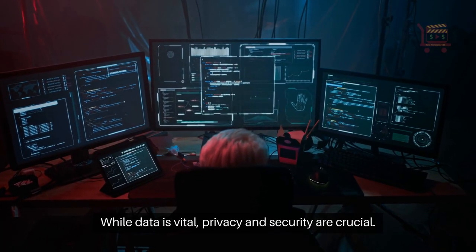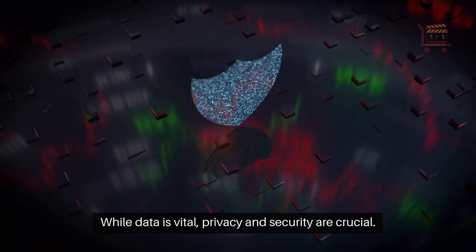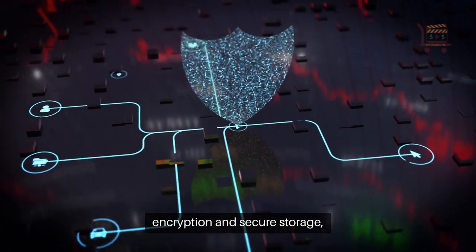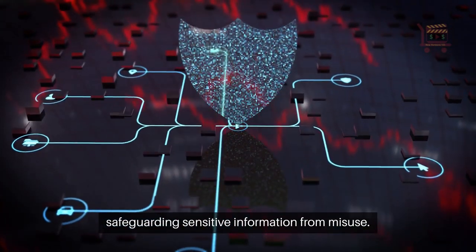While data is vital, privacy and security are crucial. Businesses must ensure user consent and protect data with encryption and secure storage, safeguarding sensitive information from misuse.